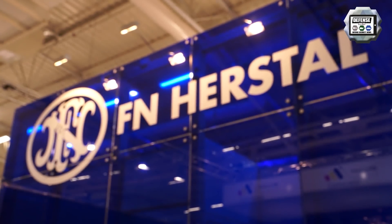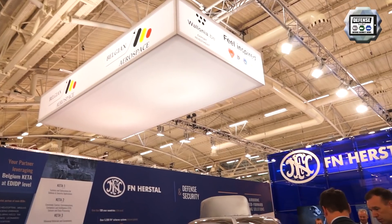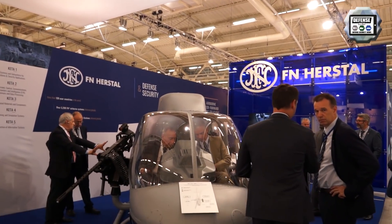FN Herstal is part of the Herstal Group, the military branch of the group. We focus on small arms and weapons systems. We exhibit here for the first time during Paris Air Show 2019 our one-stop shop approach.